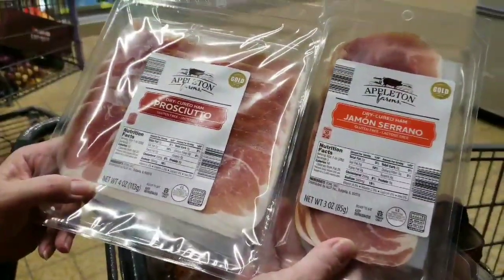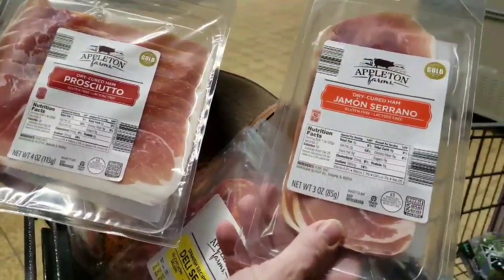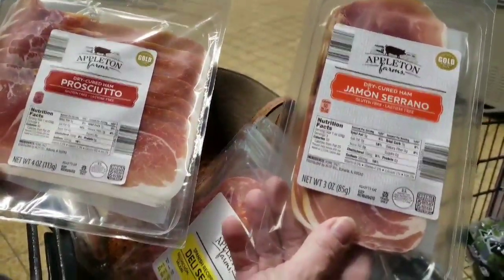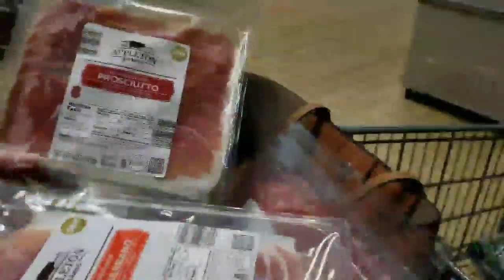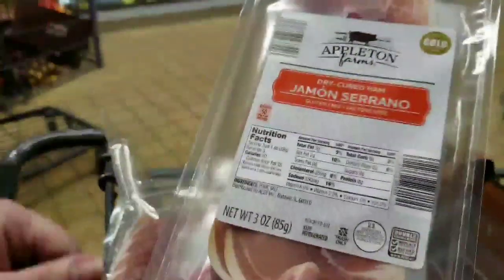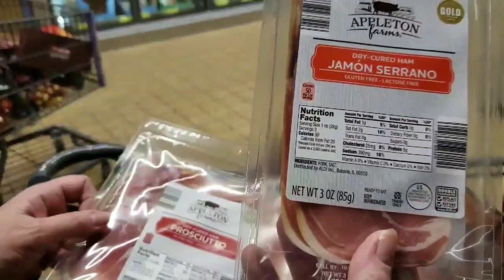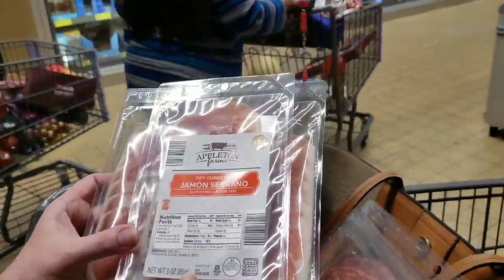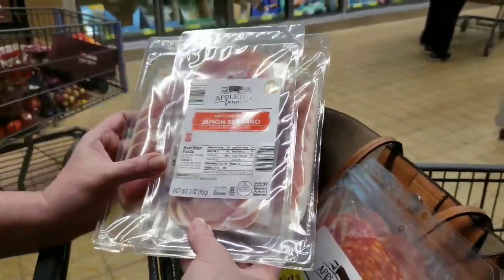I found jamón serrano and prosciutto. These are fantastic for wrapping chicken breasts or thighs — I put some Dijon mustard on the chicken, add a sage leaf, wrap it with this, and bake it in the oven. Fantastic — I'll be showing you that recipe. The macros are great: just pork and salt, no carbs whatsoever. It shows 3 grams of fat and 8 of protein, so it's a bit upside down on the fat-to-protein ratio — you'll want to add some extra fat like butter, olive oil, or cheese when cooking.